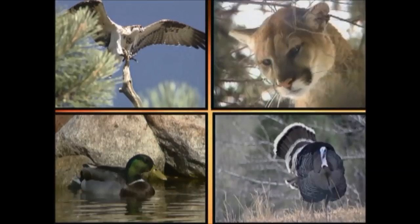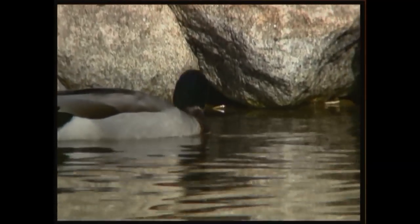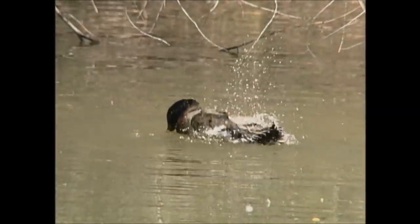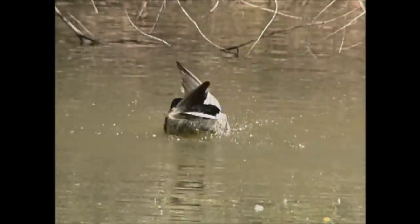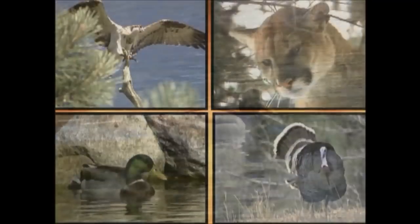What animal do you think is making this sound? Probably the most common of all ducks in Arizona, the male mallard is easily recognized by its iridescent green head, yellow bill, and a white ring around its neck. Its raucous call can be heard in lakes, marshes, and ponds across Arizona.